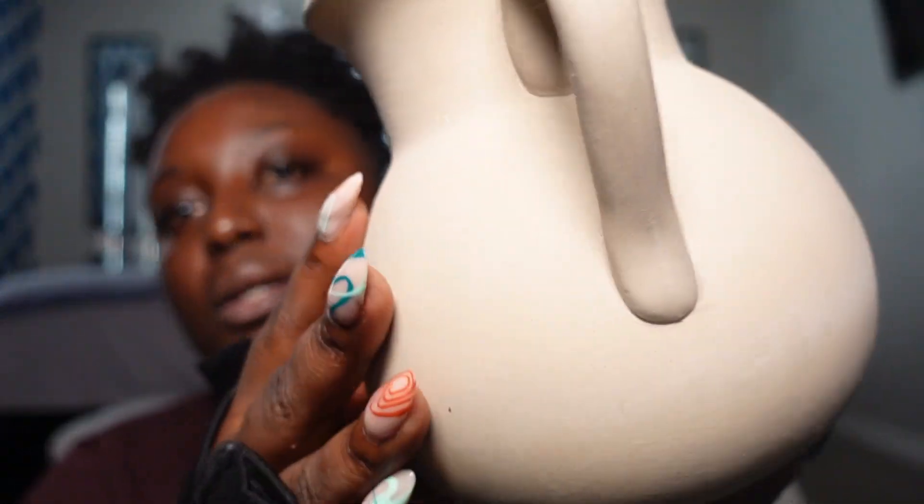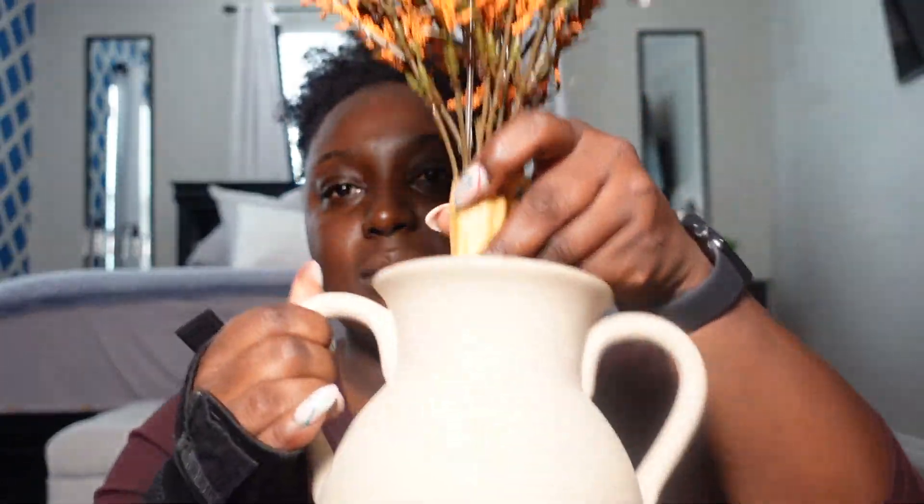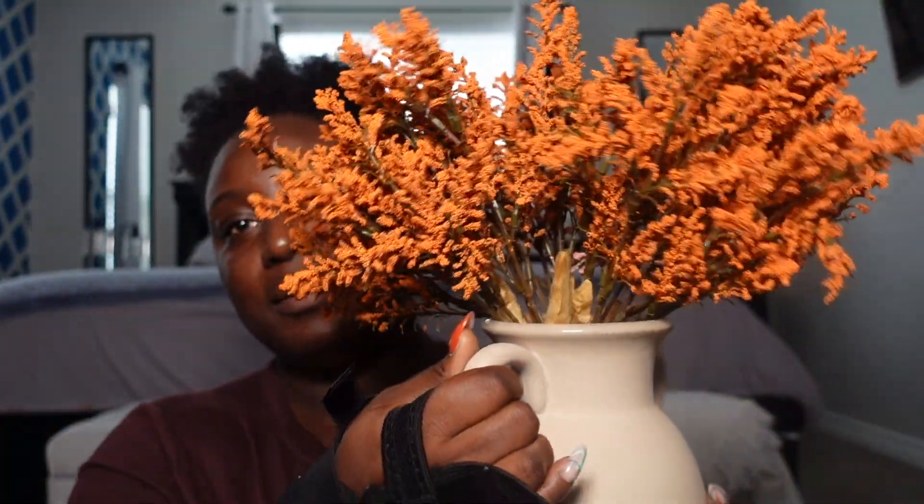The next thing I picked up from Michael's is this gorgeous pot — it's a cream/oatmeal color. They had a ton of these in different colors but I wanted neutral, and the reason I wanted neutral is because I can use this year round. I have a lot of dark furniture — my bedroom furniture is black, coffee table is deep brown, dining table is brown — so I can use something like this to offset all the dark colors. I can put the stem right in here and look at that — gorgeous, obsessed.